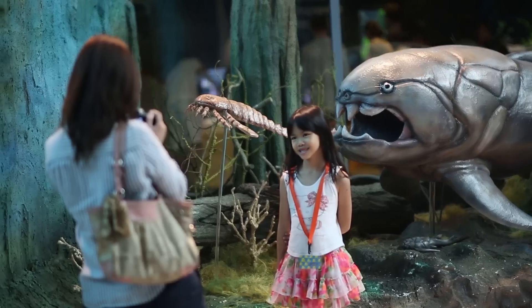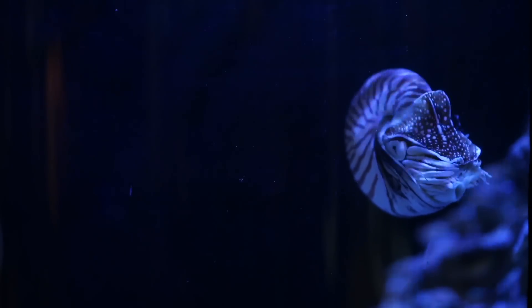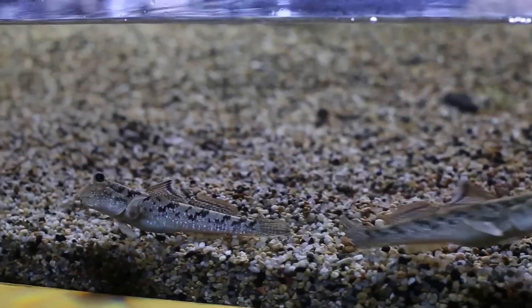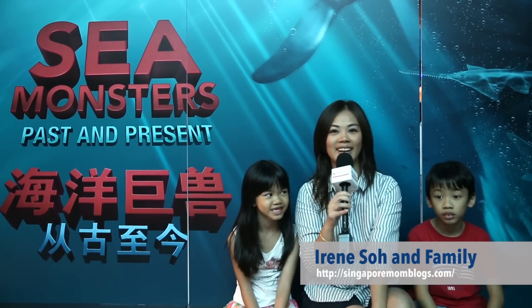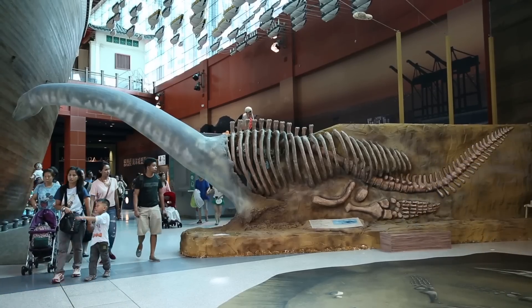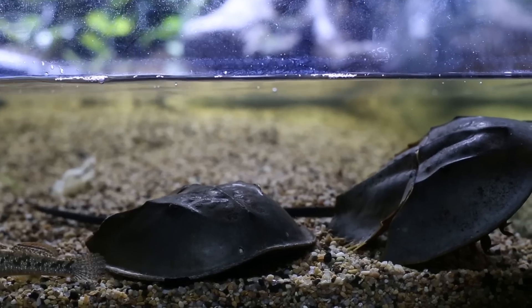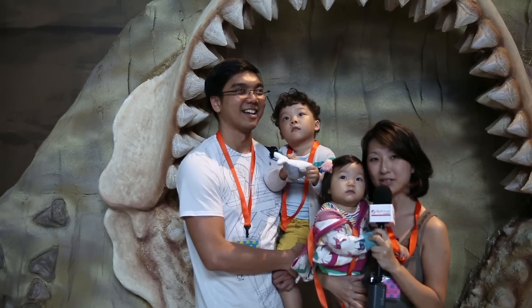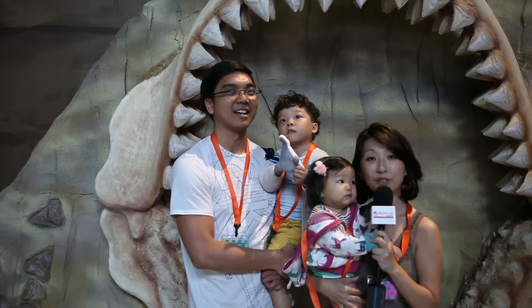It's quite an informative exhibition. We've been through quite a bit and we've seen the arowana, the horseshoe crab, the mudskipper, and to know that they have survived for that long — it's quite interesting actually. We are usually more acquainted with land dinosaurs, so the sea monsters — this is an eye-opener for us.